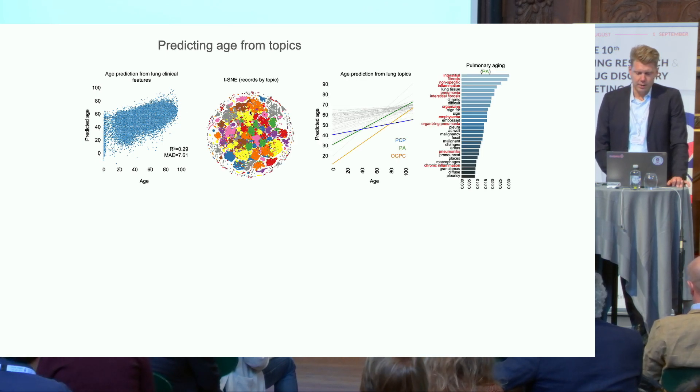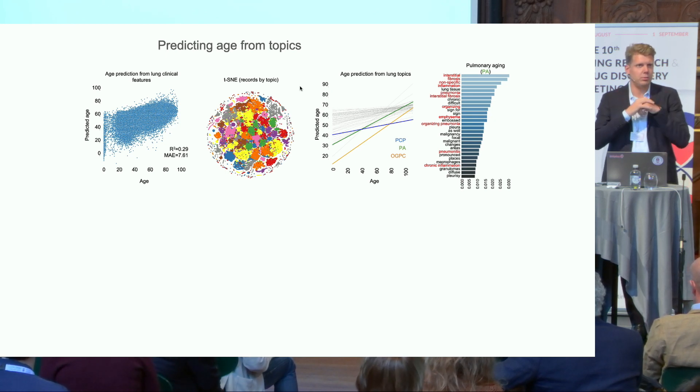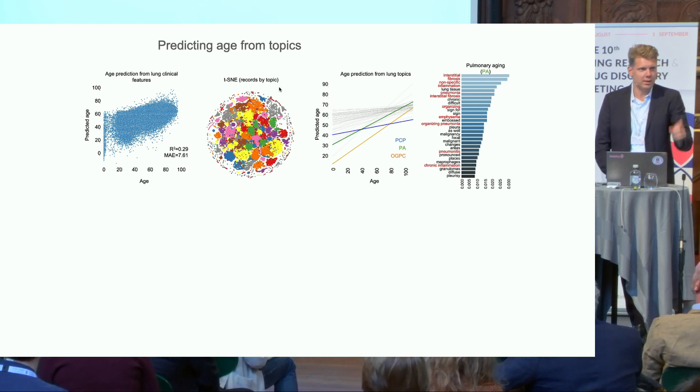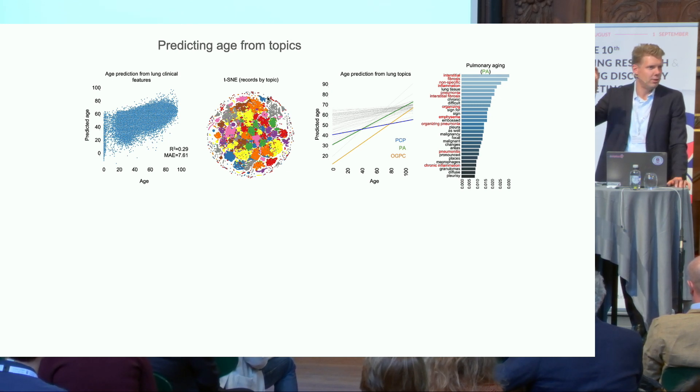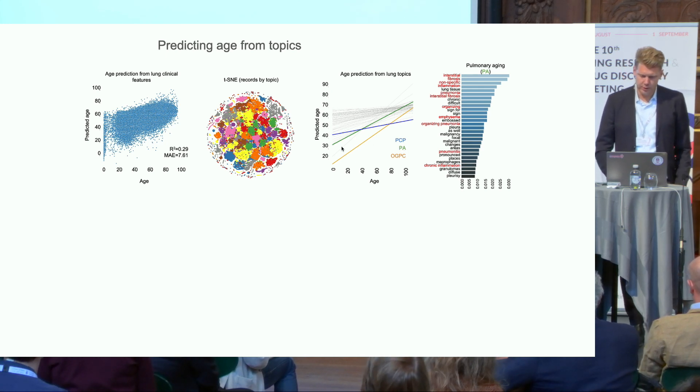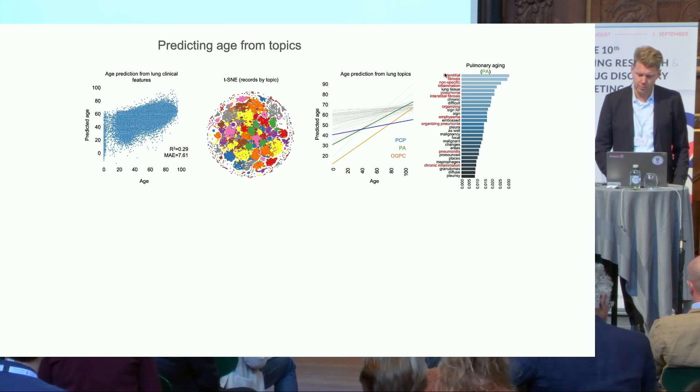We wanted to understand if we can enrich for specific topics that are associated with aging. Instead of looking at single terms, we can find topics — clusters of words — that are associated with aging. We did something called topic modeling that Michael will tell you more about. We can cluster words and figure out which cluster contributes more to aging. One of these clusters is a pulmonary aging cluster, shown in green, which has quite a steep regression line and consists of features like fibrosis and inflammation.